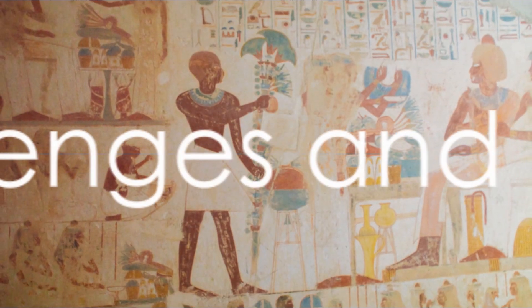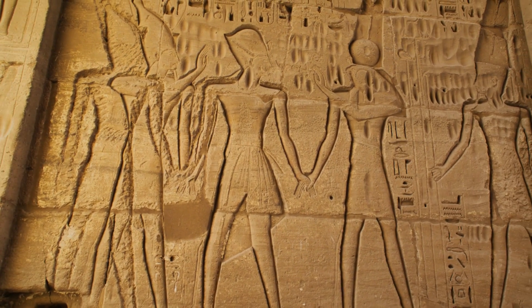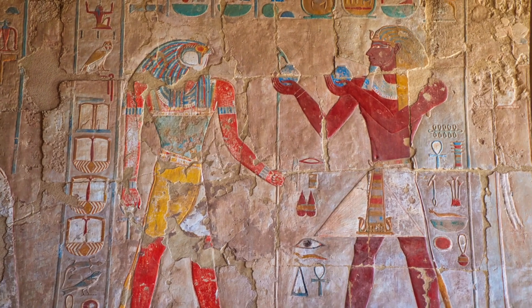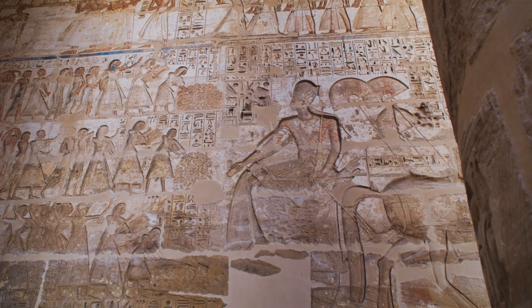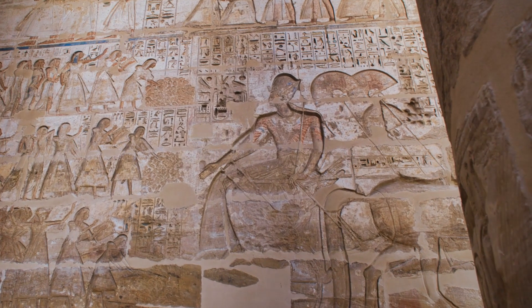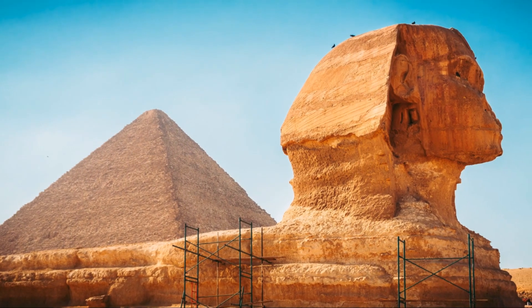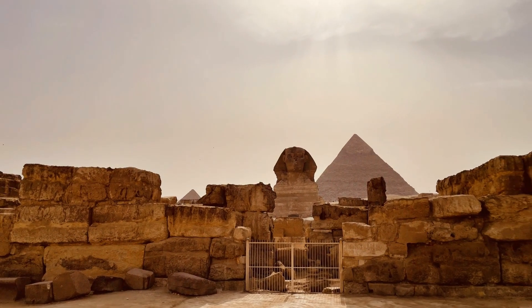This begs the question: how did they do it? Without modern technology, the ancient Egyptians moved colossal stone blocks over long distances and fitted them together with an accuracy that doesn't even allow a sheet of paper to slide in. How did they confront the challenges of such a mammoth task without the aid of the machinery we rely on today? Picture this: a civilization, thousands of years ago, moving massive stone blocks.